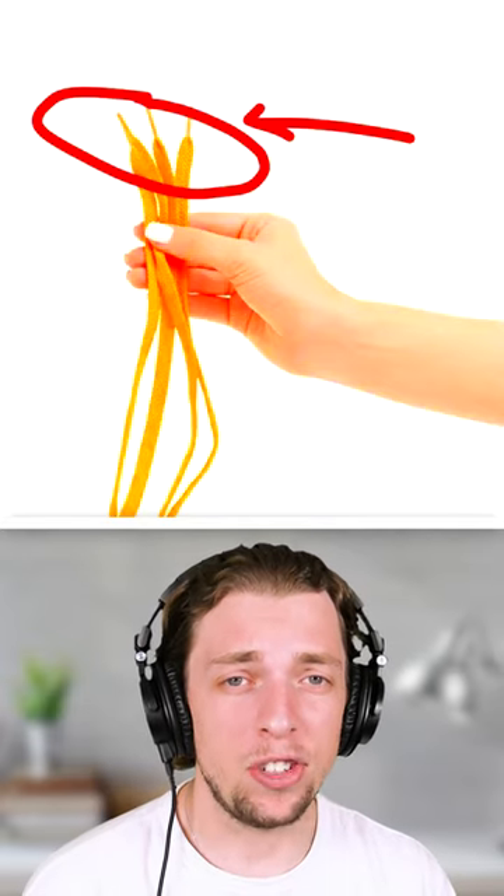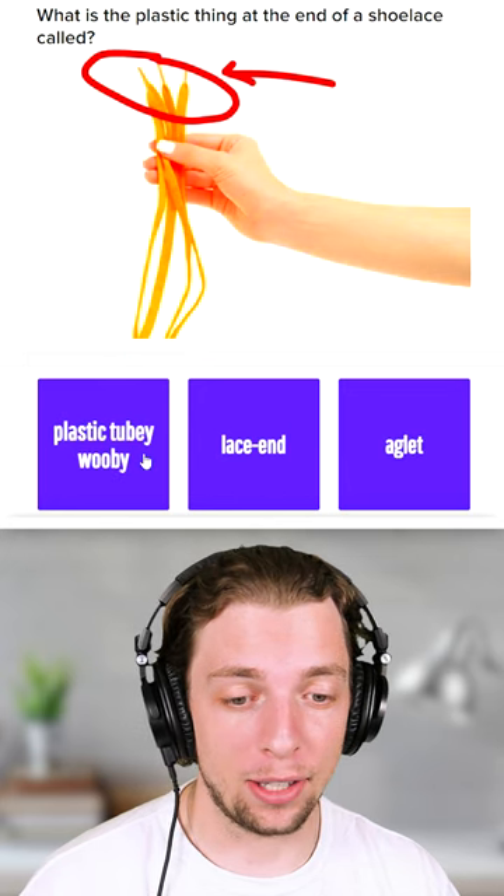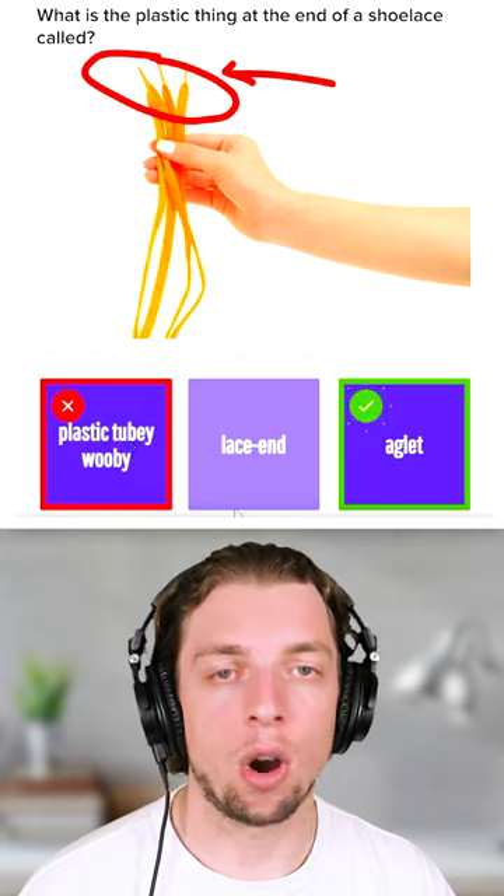Shoelaces are an everyday item, but did you know what these little bits at the end of them are called? We've got three options: Plastic Tubi-Wubi, Lace End, or Aglet. I'm gonna go with Plastic Tubi-Wubi. Wrong, it was Aglet.